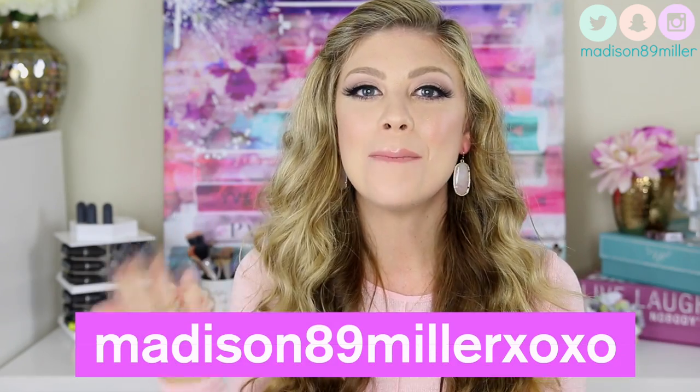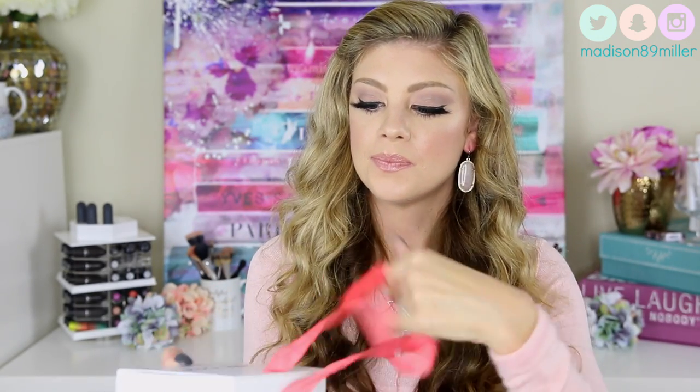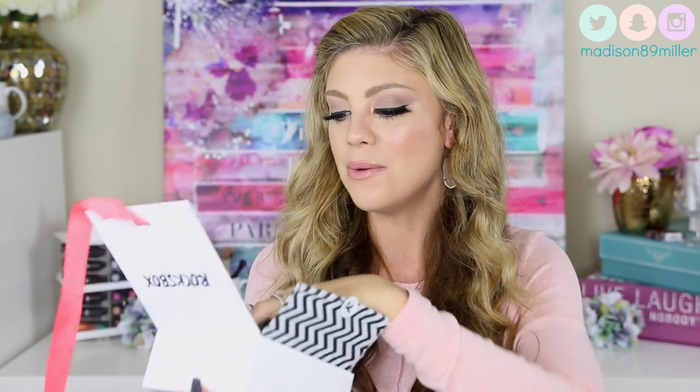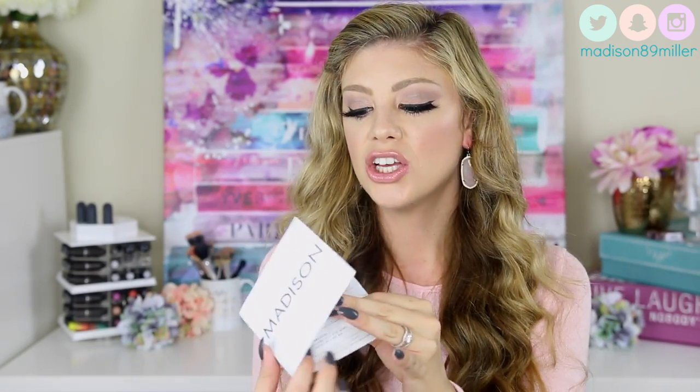They also gave me a code for you guys - use 'madison89miller xoxo' to get your first month free. I'll have it linked down below. The box itself comes in a really adorable box. Inside there are jewelry bags and two cards - one explaining the subscription service and another telling you what you received and how much each piece is worth.